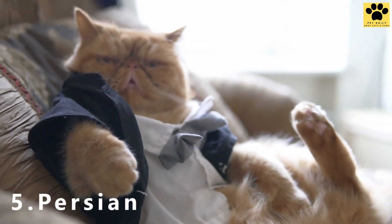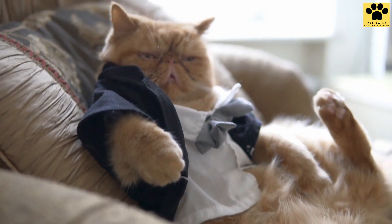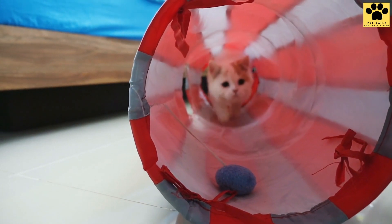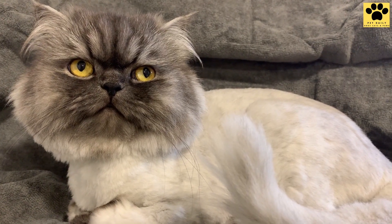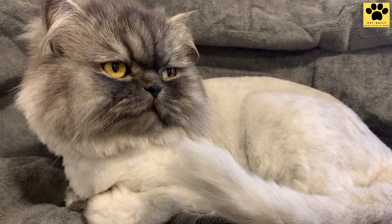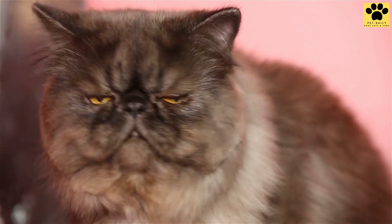Persian cats are not only expensive but high maintenance as well. Their long coat needs regular grooming and trimming. They need baths with expensive shampoos specifically catered for their glossy fur. These cats are great around people and have friendly personalities. However, their unique facial features often lead them to have breathing problems and sensitive tear ducts.